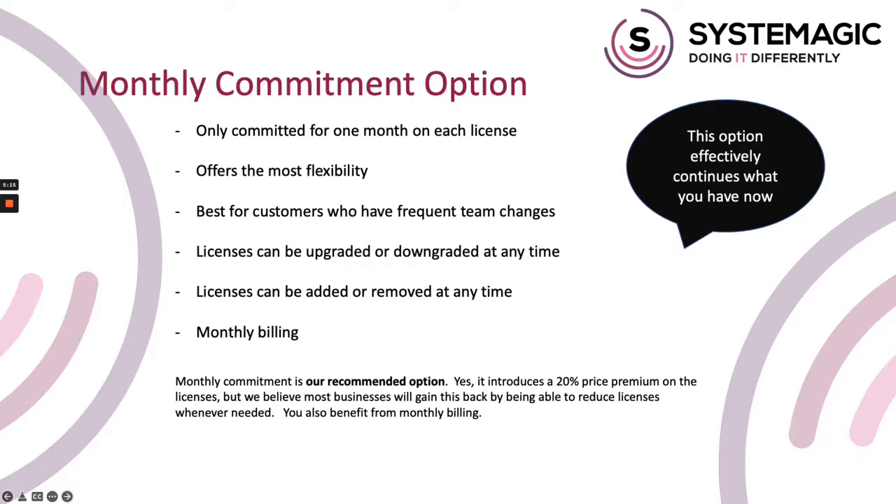Sticking with the monthly flexibility also means you continue to pay monthly rather than having a fairly hefty upfront bill once a year, and it also means that we can change your license type if your requirements change — either to add or remove features. At Systemagic we've spent 23 years telling businesses that being tied into a 12-month contract term for any IT service is a bad idea, and the reasons on this slide are just as valid for this Microsoft licensing change as they've ever been.